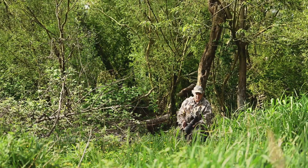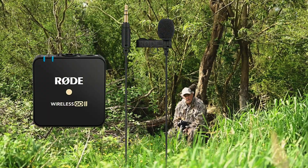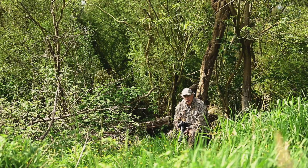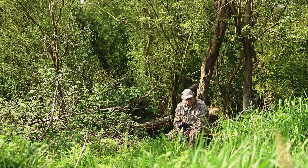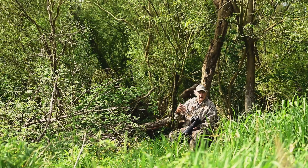I'm impressed with this Rode Go 2 with transmitter, with the automatic backup on all our recordings, which is great. So then all I've got to do is, in post-process, just sync it in.